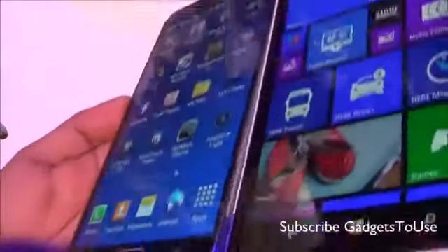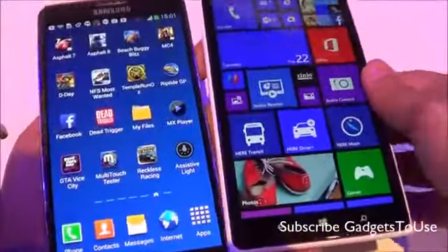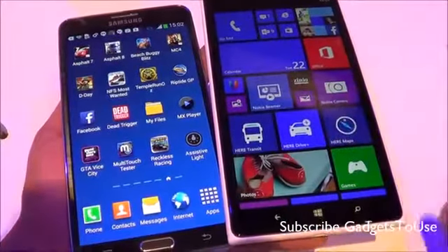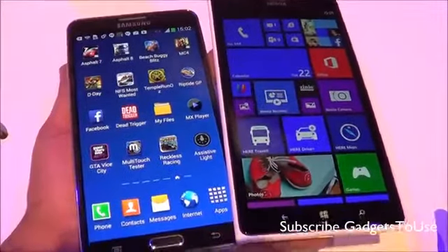Viewing angles are pretty good on both displays. However, when it comes to overall color reproduction, we noticed on a personal level that it is slightly better on the Samsung Galaxy Note 3's display compared to the Nokia Lumia 1520.